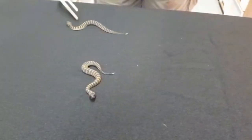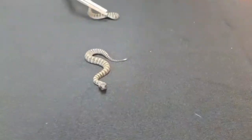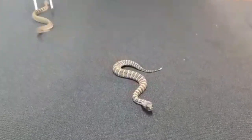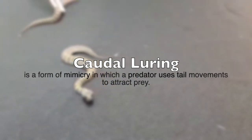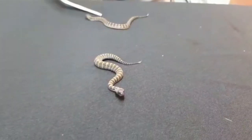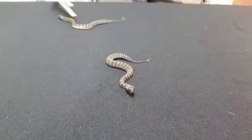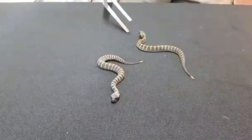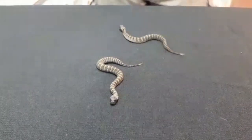They are ambush hunters by nature. And if you look very, very carefully at the tip of their tail, you can see that brightly colored tip over there. They use that for caudal luring, where they will lie in ambush under a branch or a bush and wait for a prey animal. In hatchlings or neonates like this, that would include lizards and skinks.